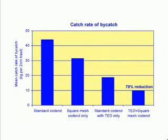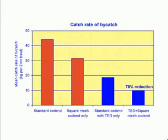Throughout the charter, the average catch rate of bycatch from the standard cod end was 45.2 kilograms per two nautical mile trawl. When the square mesh cod end was used, the catch rate was reduced by 29% to 32.3 kilograms per two nautical mile trawl. The bycatch catch rate from the cod end with a TED only was 18 kilograms per two nautical mile trawl, a reduction of 60% when compared to the standard cod end. When the square mesh cod end was used in conjunction with a TED, the bycatch catch rate was 9.8 kilograms, a reduction of 78% compared to the standard cod end.